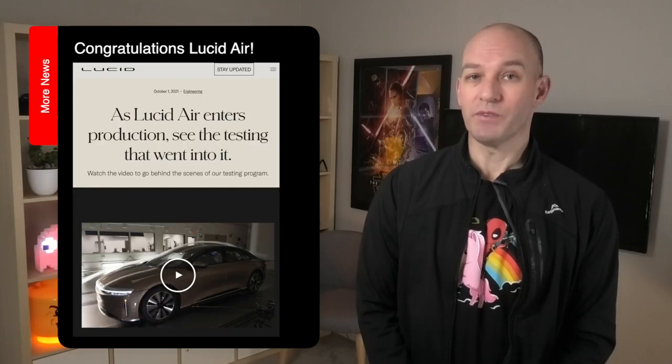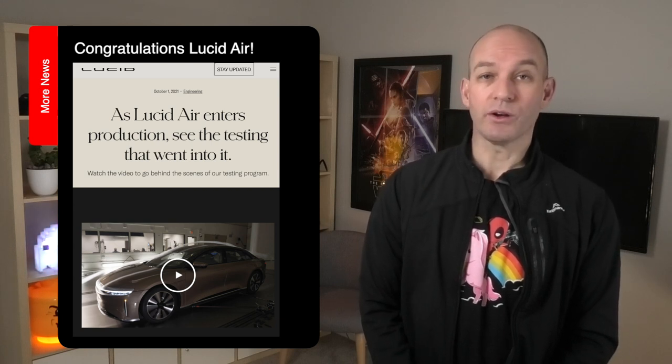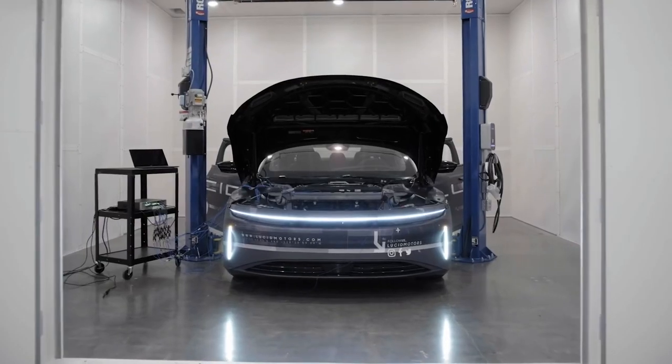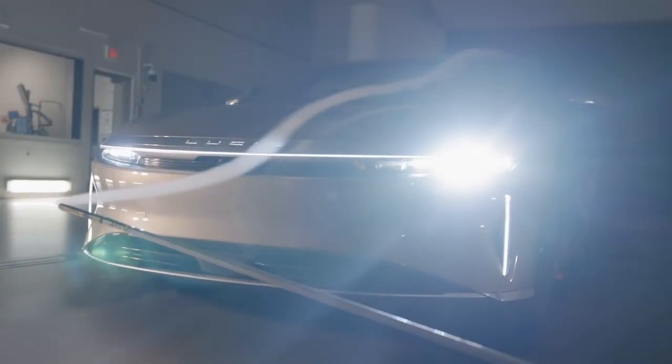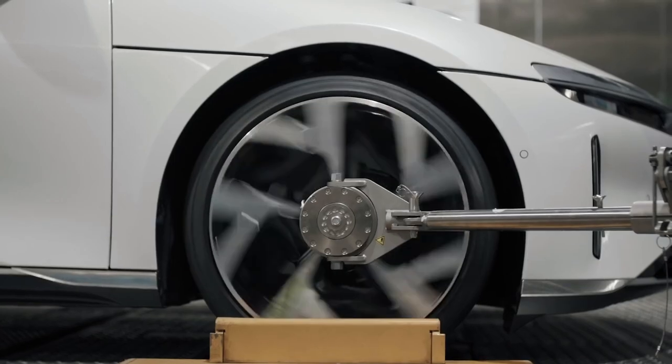Yeah, exciting stuff, and well done Canberra. Lucid Air has rolled off its production line its Dream Edition electric vehicle. This high-end luxury car will soon be in the hands of 520 lucky owners, either in performance or range versions — both capable of a top speed of 260 kilometers per hour and a 0 to 100 time of 2.5 or 2.7 seconds.